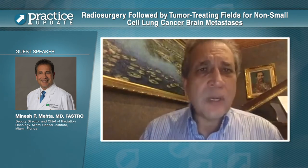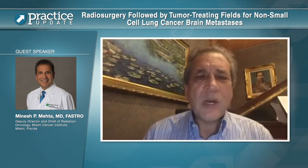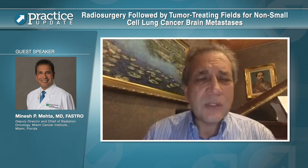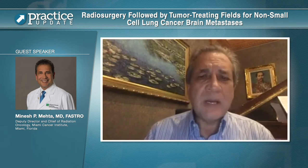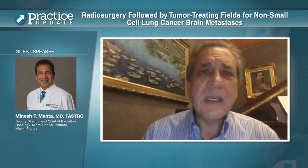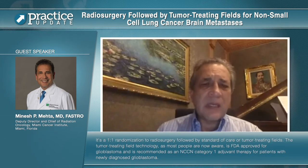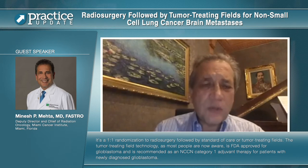Therefore, intracranial failure has become the primary endpoint of this particular trial. The trial will enroll 270 patients with either a single inoperable lesion or from two to ten metastases that are reasonable for stereotactic radiosurgery. It is a one-to-one randomization to radiosurgery followed by standard of care, or tumor-treating fields.